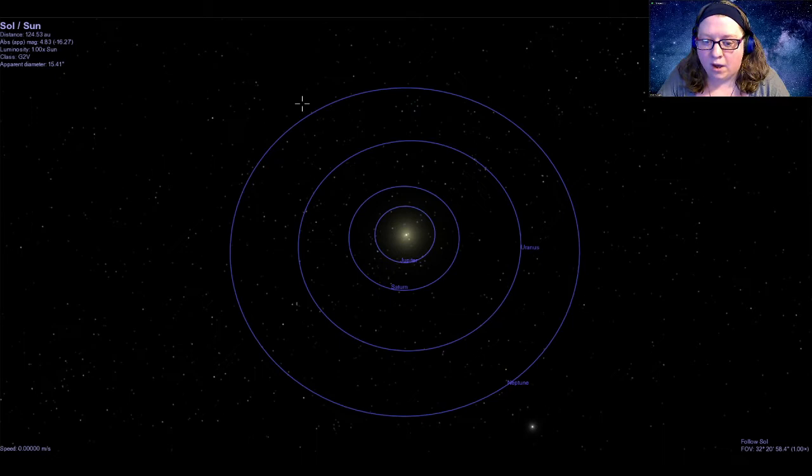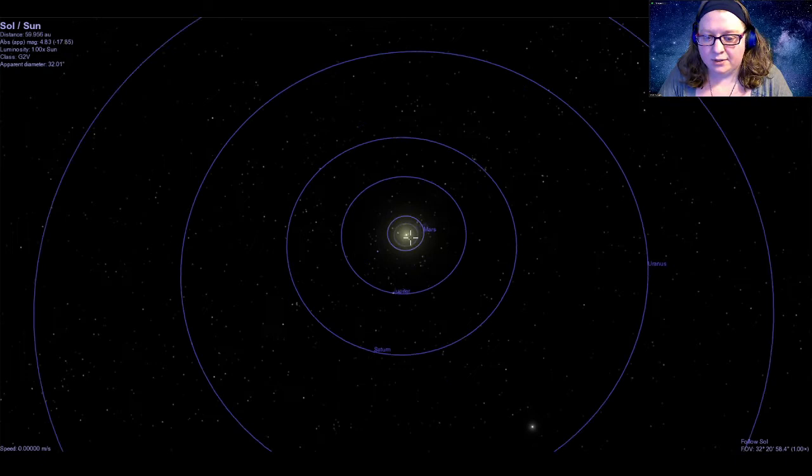We are all switched over. We've got our view here looking down on the solar system from above. We can see our sun there at the very center. The outer planets — Jupiter, Saturn, Uranus, and Neptune — but the inner planets are really close to the sun, so close that we can't really see them yet.